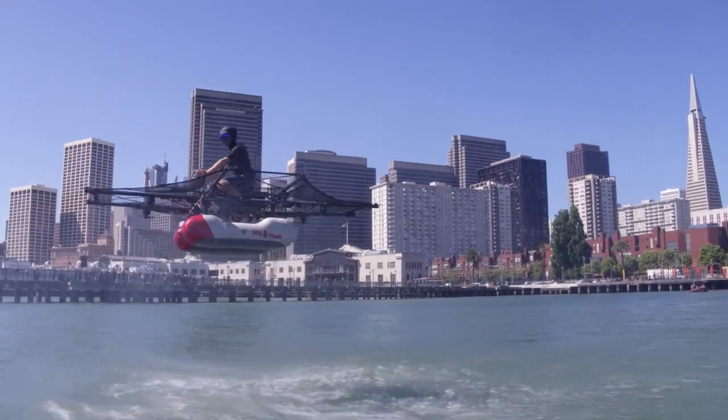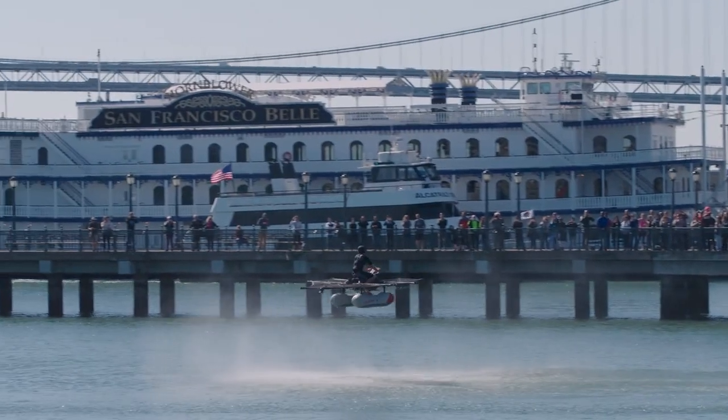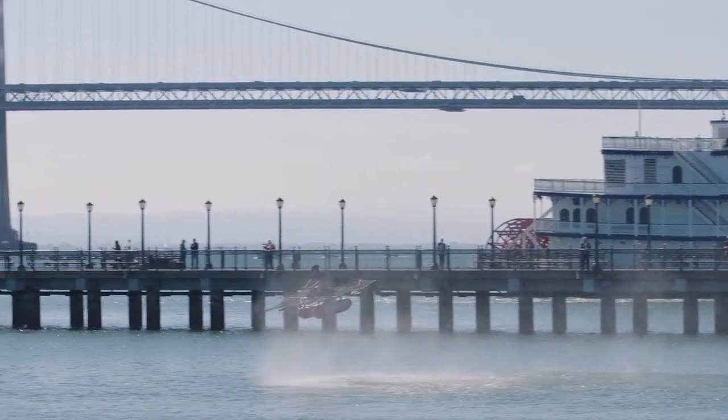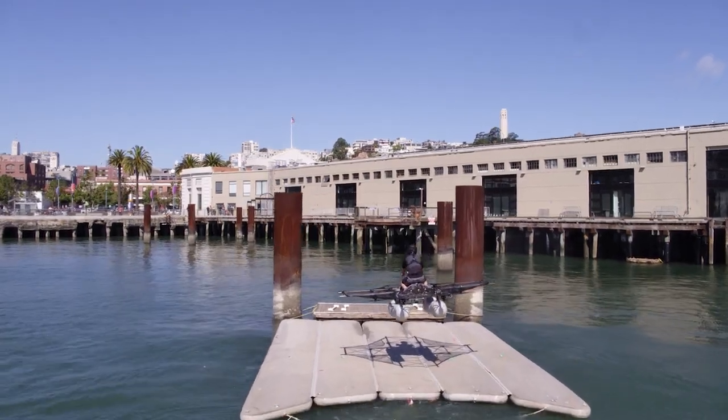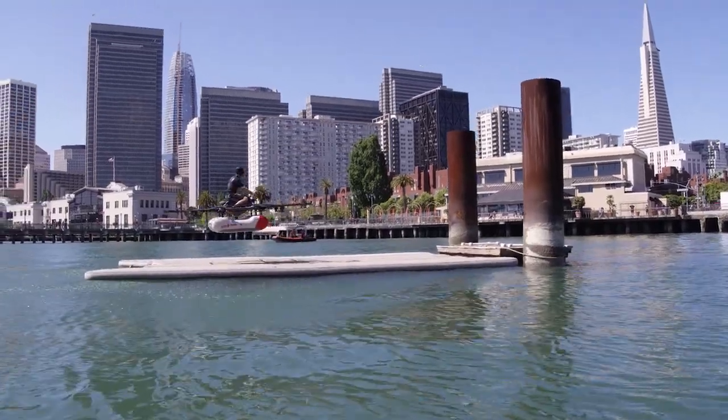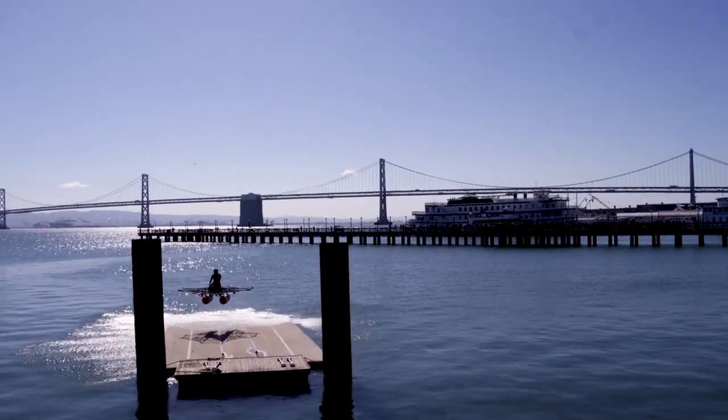It was really impressive — you could get a sense of the speed, the side-to-side movement, all the different dimensions that he was traveling in. You could see that he's really unrestricted in where he could go. Vertical takeoff, vertical landing is really awesome. It just opens up where you can fly from.